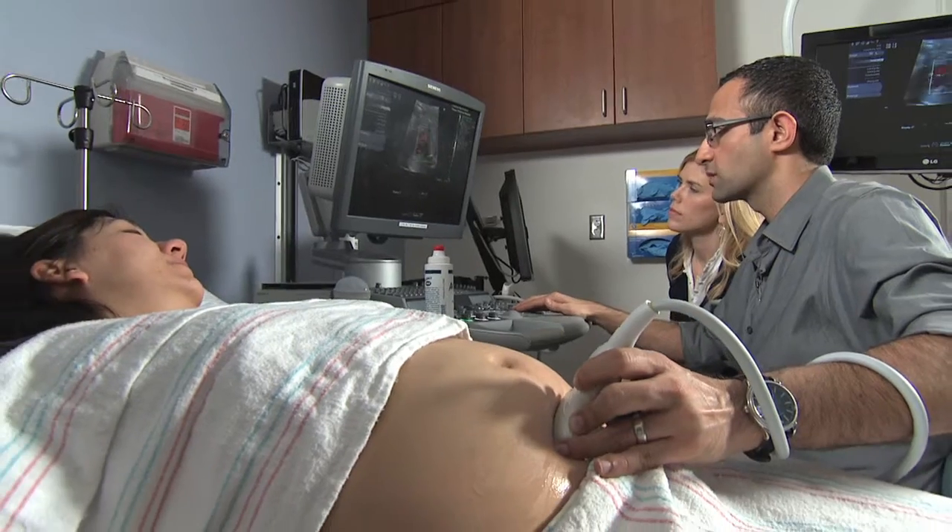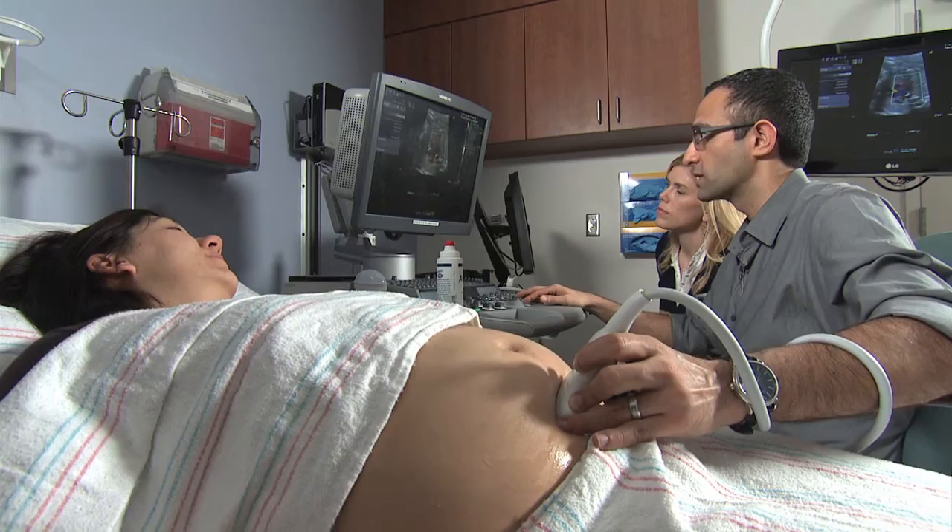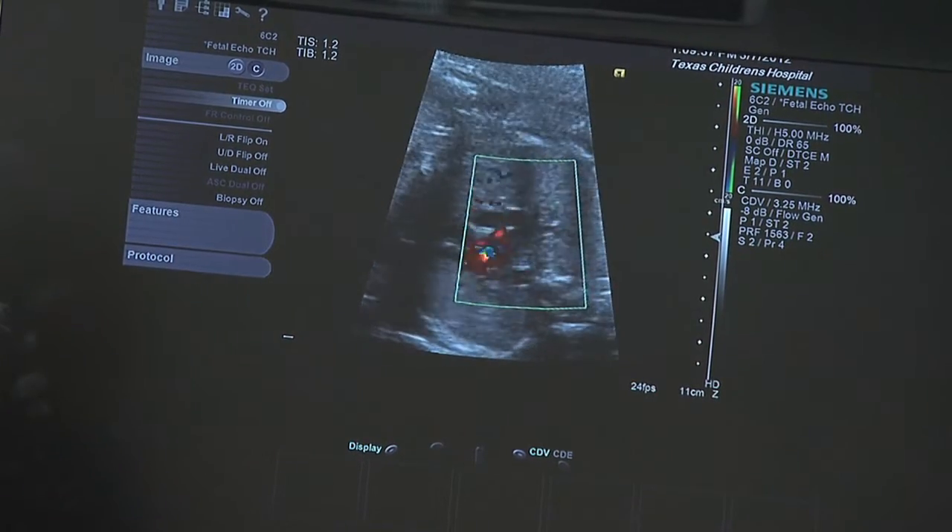After the fetal aortic valvuloplasty, we typically monitor mom in the hospital for about 48 hours. We make sure she's okay and that she hasn't had any complications from the procedure, and then she's typically discharged home. Then we follow the baby serially by doing ultrasounds to make sure the heart is still doing okay, and we do that until the delivery.